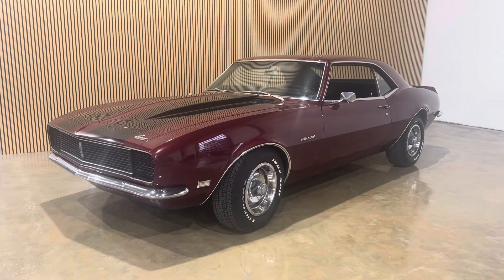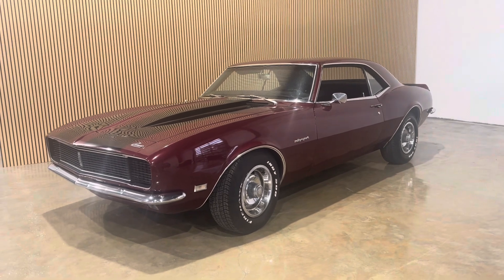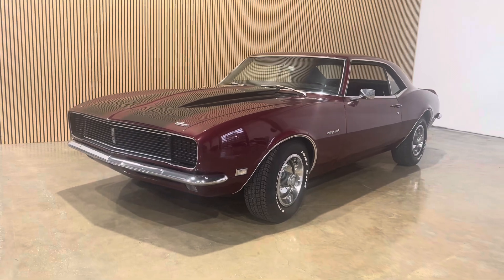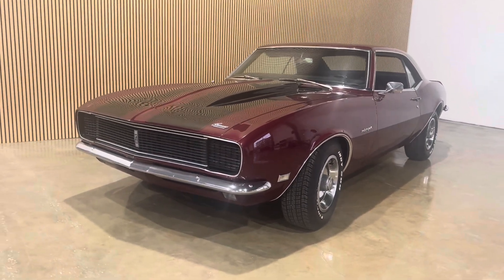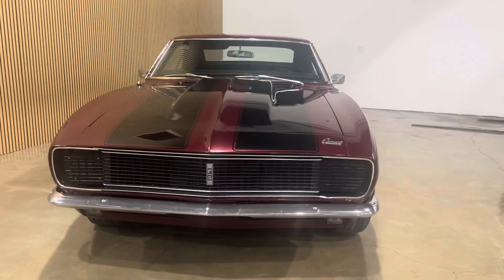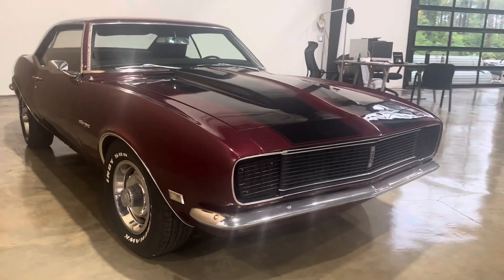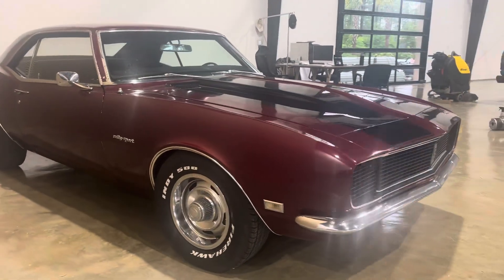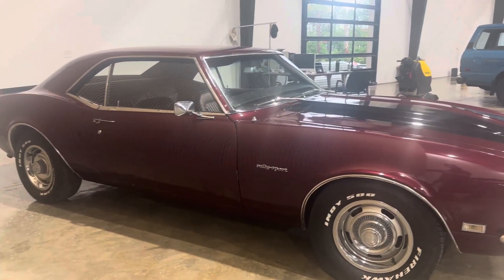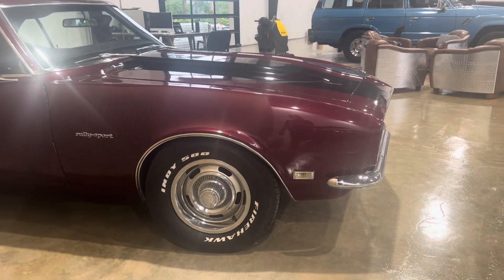What's going on y'all, this is Josh at Drive the Coasts. Another day at the dealership — today we got a 1968 Chevrolet Camaro. This is a real RS hideaway headlight car, got the reverse lights in the rear valance, got a cal induction hood, power steering, power disc brakes up front, a nice set of rally wheels, white letter tires, and wheel molding trim.